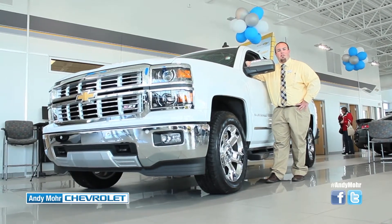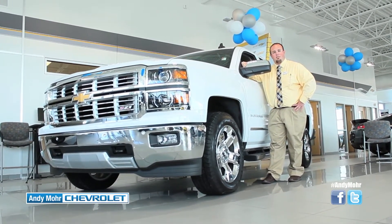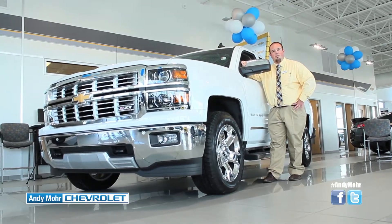Available on 2015 Chevrolet models is two years of 24,000 miles worth of free scheduled maintenance. This includes oil changes, tire rotations, and 27-point inspections for the first two years or 24,000 miles if you own the vehicle. This is going to cut down on your cost of ownership.